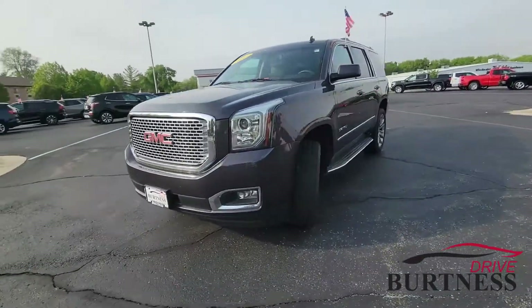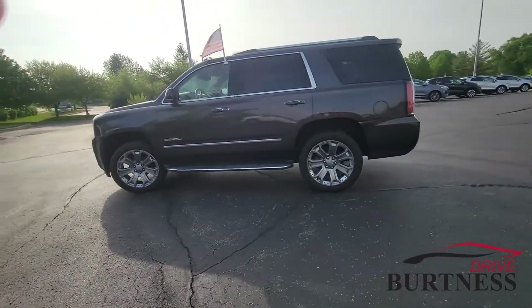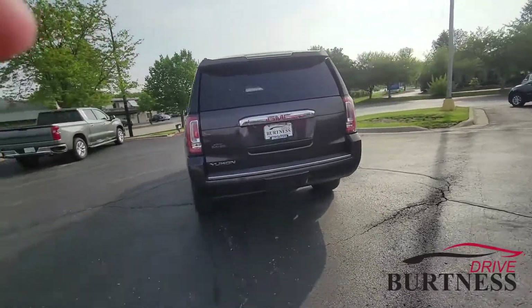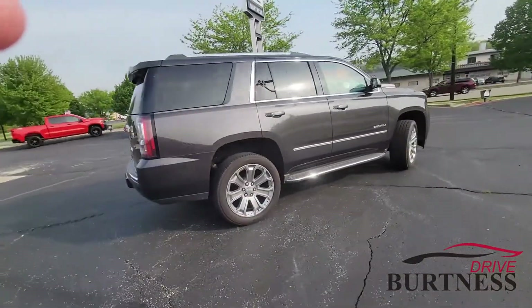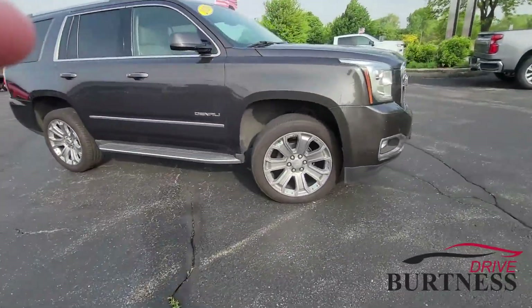Good morning, Zach. This is Nick at Burtness Chevrolet Buick GMC right here in Whitewater, Wisconsin. Thanks for asking about this 2015 Yukon Denali here. I wanted to do a quick video for you and just highlight some of the key features on it, but I'm going to start with a quick walk around here of the Yukon so you can check it out, and then we'll hop inside and go over some of the cool features here.